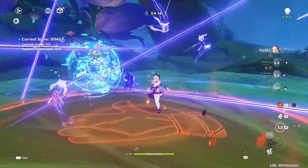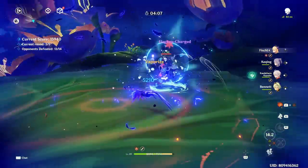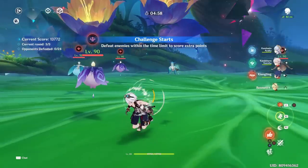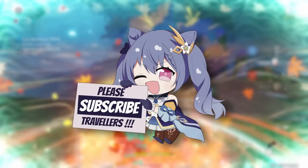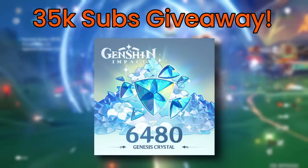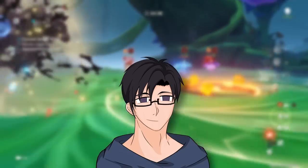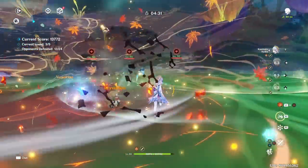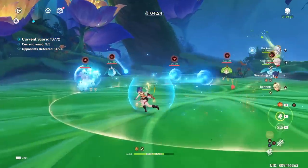That covers everything for Phase 1 of patch 3.6. I hope this video has been helpful — if you have any questions, leave them in the comments and I or other helpful Genshin players will assist you. If you're new to the channel, subscribe as I'll be hosting a giveaway at 35,000 subs. We're almost there and might make it during Nahida's banner. Thanks for sticking with me and I wish you a super day — catch you in the next video!